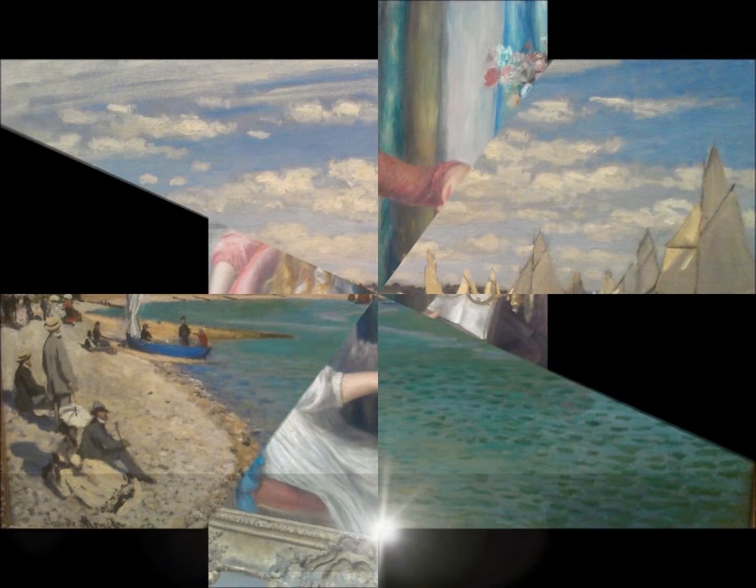The number three spot goes to another French artist, Pierre-Auguste Renoir, and his painting Two Young Girls at the Piano. The beautiful painting is featured in the Lehman Gallery at the Met and has a nearly identical painting to it that is housed at the Musée d'Orsay in Paris.